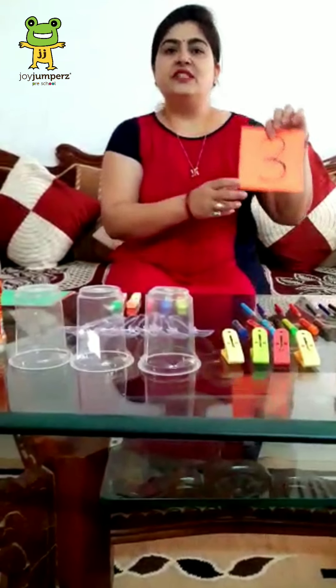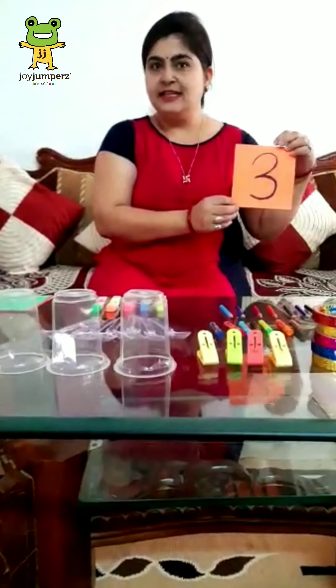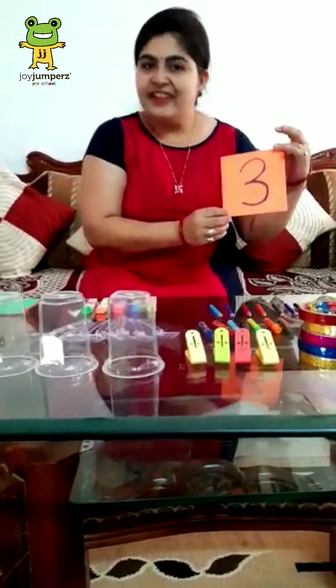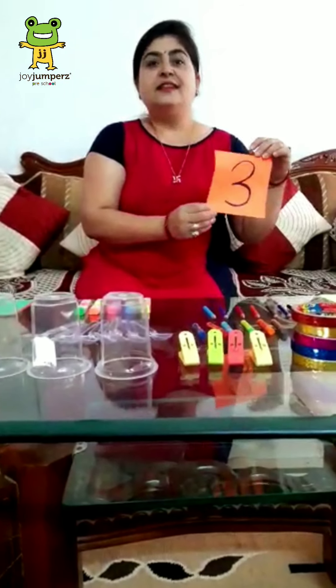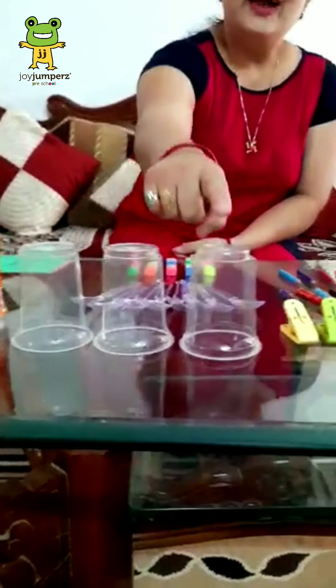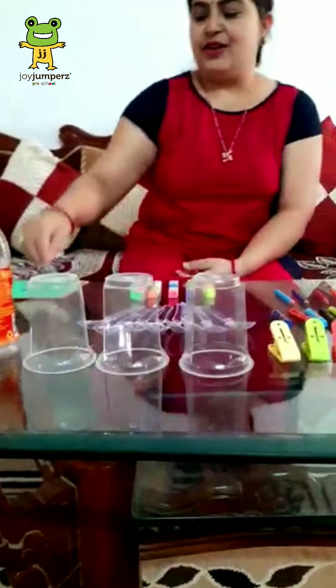Now, tell me, which number is this? This is? Yes, tell me — 3. Yes, it's a 3. Now, how many glasses are there? 1, 2 and 3. Very good.